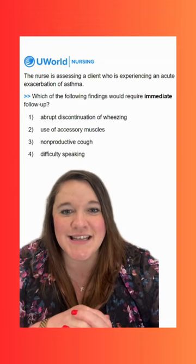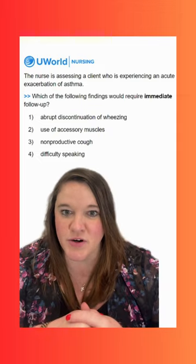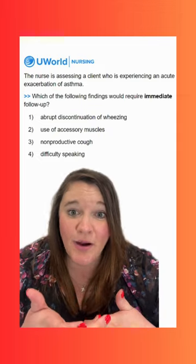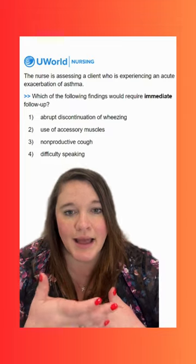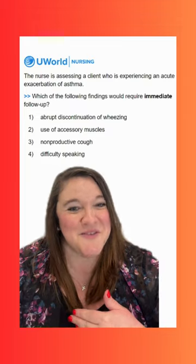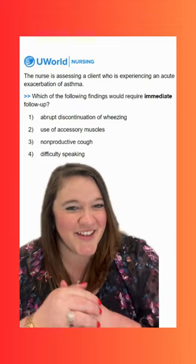Option four is difficulty speaking. This indicates some respiratory distress — we're short of breath, we can't get our words out. We definitely want to follow up and may need some O2 administration, but again, not as high a priority as option one. Hopefully that helped you guys and we'll see you tomorrow for another question.